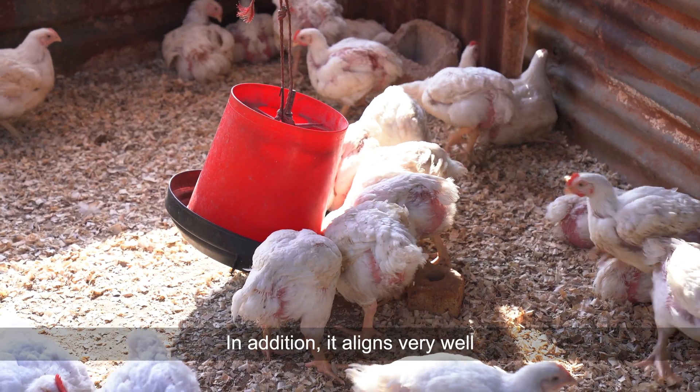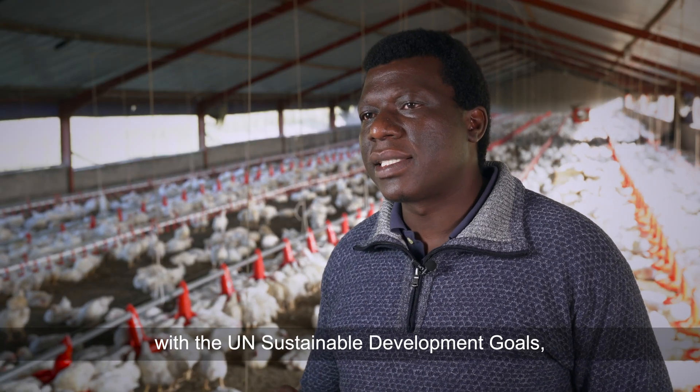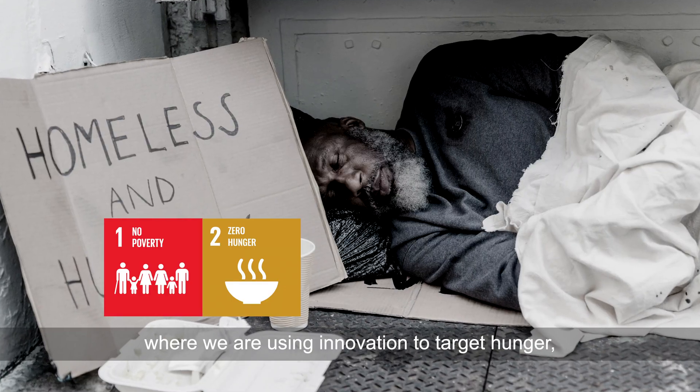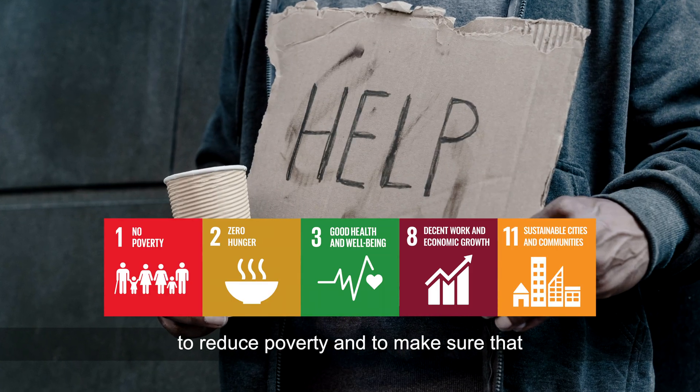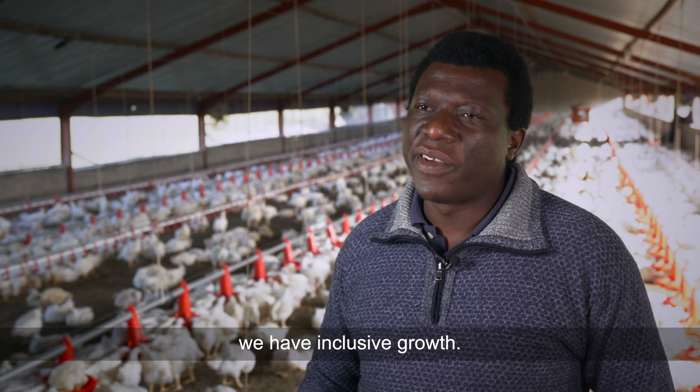In addition, it aligns very well with the UN Sustainable Development Goals, where we are using innovation to target hunger, reduce poverty, and ensure inclusive growth.